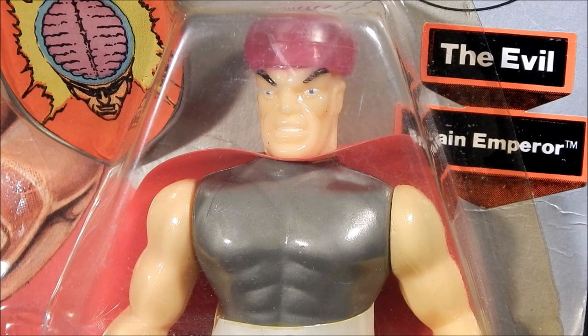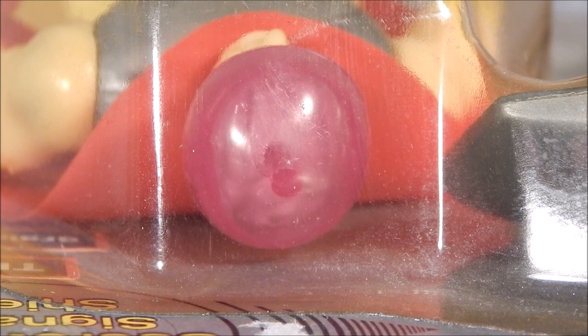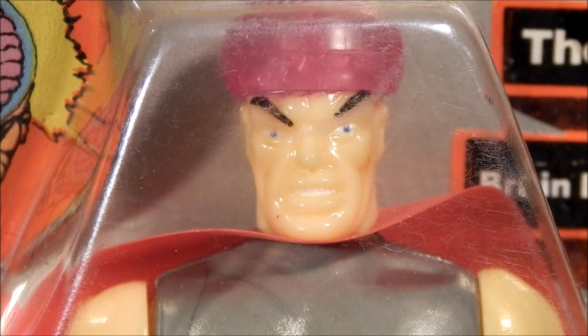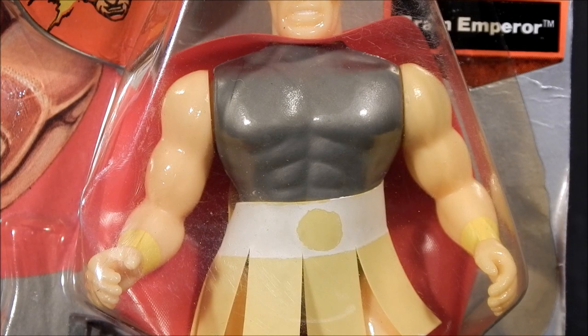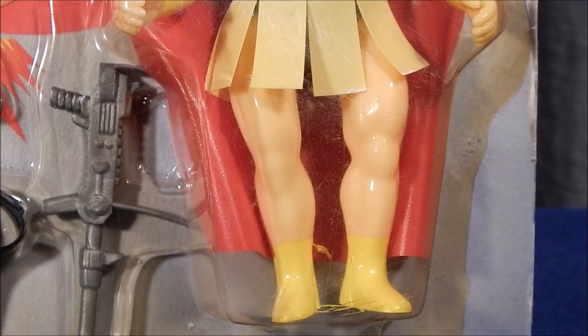The Brain Emperor was created by Superman creator Jerry Siegel. Getting a look at the head sculpt of the Brain Emperor, you see he's got a pink translucent piece on the top of his head. Looking down at this translucent piece we can see there's a sculpted brain underneath it. The rest of the head sculpt is kind of unique — he's got dark eyebrows, glaring eyes, and nice white teeth. Moving down the figure, we see his chest is cast in silver plastic and he's wearing a red cape. His arms are bare and he has yellow armbands on. Covering the midsection of the figure is kind of a Roman-style bottom dress piece. Looking at the legs of the Brain Emperor, we see they're bare and he's got yellow boots on.